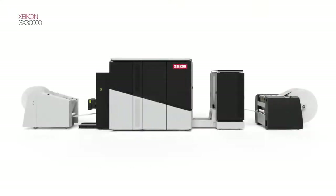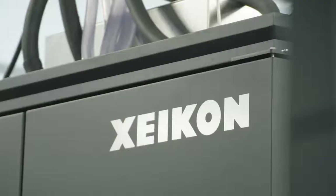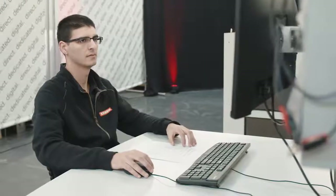This fifth-generation platform for graphic arts forms the basis of the technology. With an increased footprint, it has been future-proof designed. The platform is built for endurance, user-friendliness, connectivity and with serviceability in mind. 400 design changes have been made compared to the previous generation.